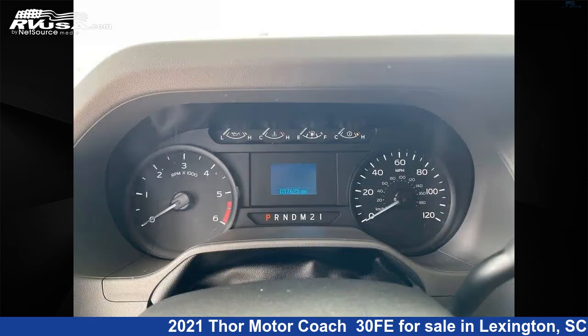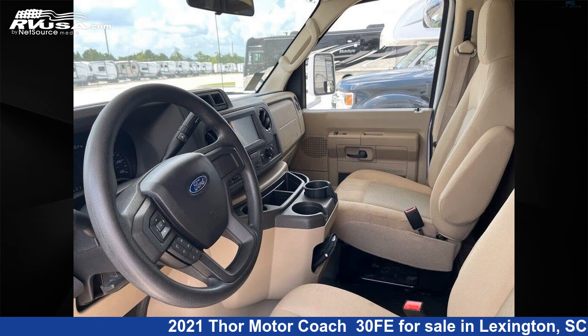This used Thor Motor Coach is 32 feet 1 inch in length and features two slide outs. This 2021 Thor Motor Coach 30FE is built on a Ford E450 chassis.